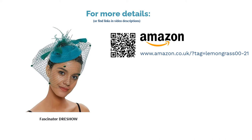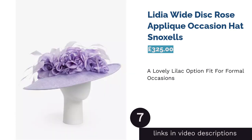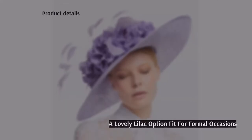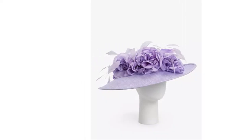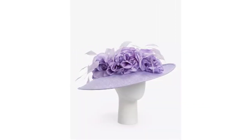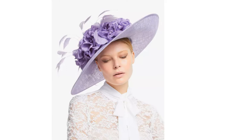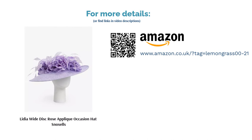The next product is the Lydia Wide Disc Rose Appliqué Occasion Hat from Snoxels. We just couldn't resist this over-the-top lilac number by designer headwear merchants Snoxels, known for their extraordinary range of impossible-to-ignore hats and fascinators. The Snoxels brand guarantees quality, comfort, and style, and the price tag reflects that promise. Harness the eternal elegance of Audrey Hepburn as Eliza Doolittle with this beautifully whimsical hat adorned with floral swirls and floating feathers. It's definitely designed for a formal wedding, and pastel purple is a fantastic choice for anyone keen to break away from boring neutrals.